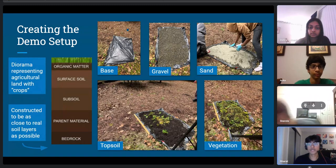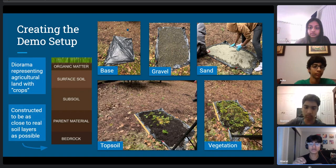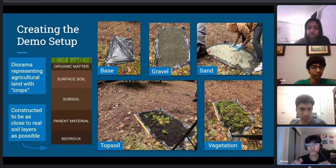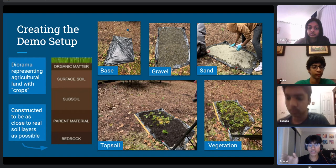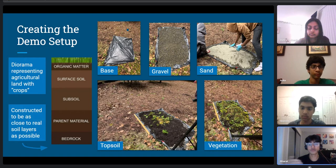To create our demo, we modeled farmland — especially in more topographically elevated areas — by replicating the real soil horizons found under farming and agricultural land. We started with a base tarp representing the bedrock layer, then added gravel for parent rock, sand for subsoil, and finally topsoil and vegetation. We then washed it away with actual water to accurately simulate flooding on farmland.